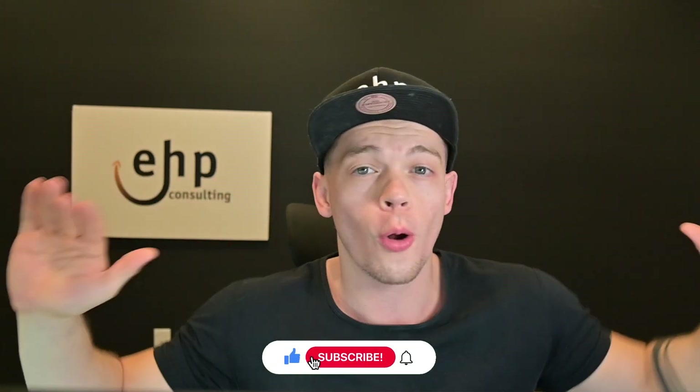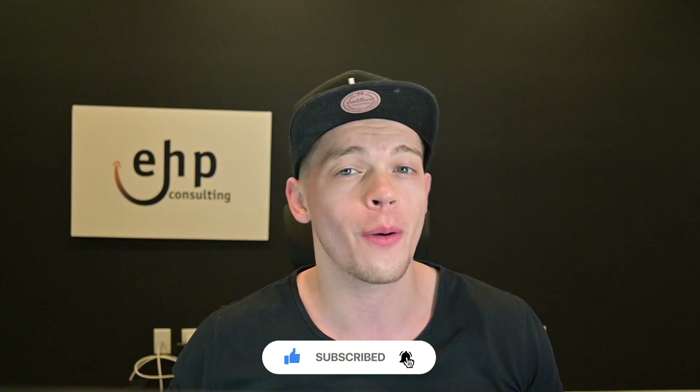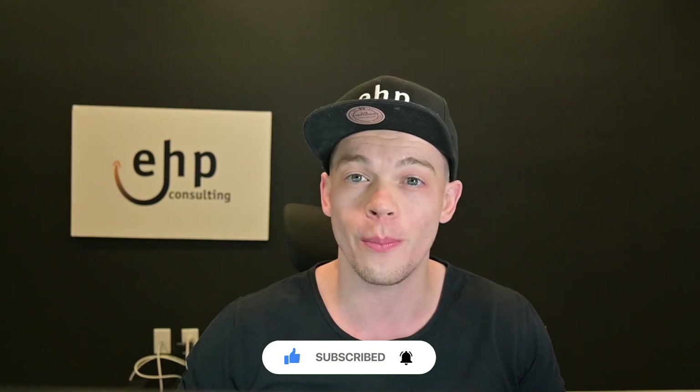Let me go over the quick benefits. But before I do that, please drop a like and subscribe if you already learned something new from today's video — I would really appreciate it and it'll help me grow my channel. Thank you so much.